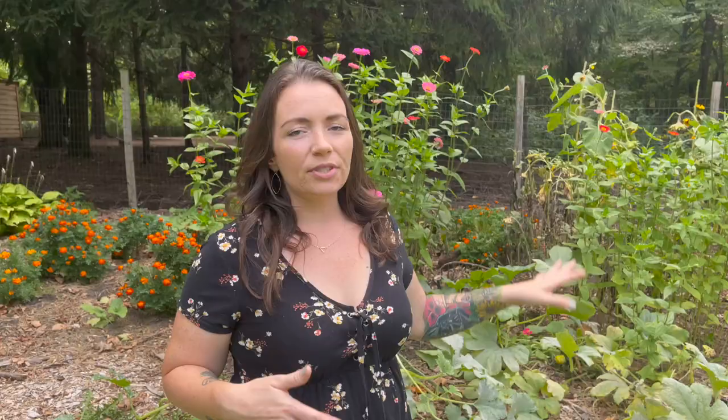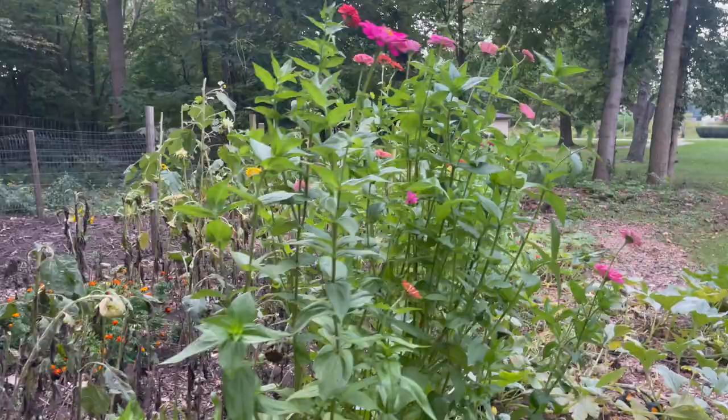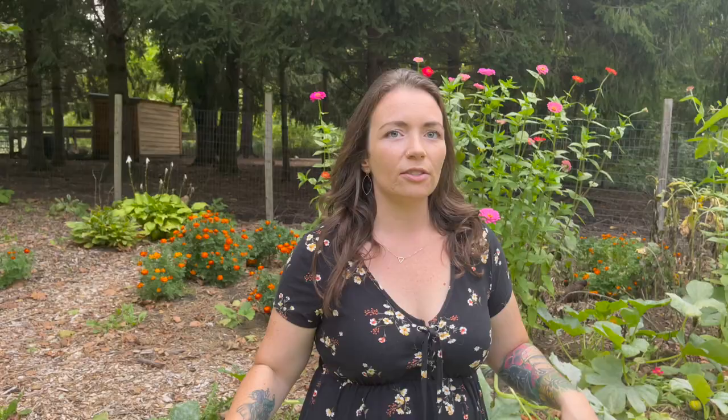I thought we would start this tour where I ended the spring garden tour last time, and that is in my sunflower pumpkin patch garden area. We typically just call it the pumpkin patch. We use this area to grow pumpkins, sunflowers, and some zinnias. All the sunflowers have bloomed and been harvested, and our pumpkins are about ready to finish up. We have some white powdery mildew so most of the plants are starting to be ready for us to harvest the pumpkins from.